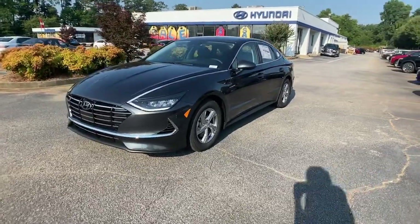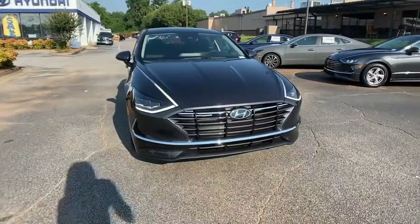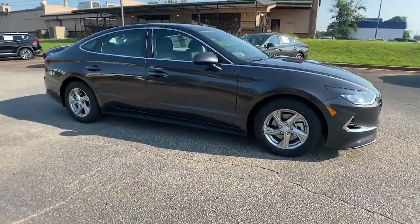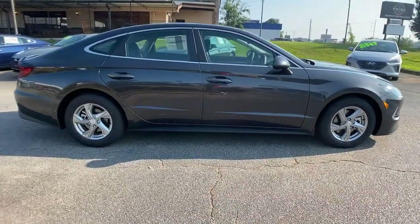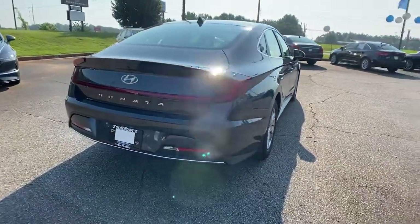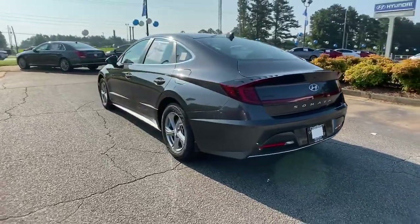You just found the 2022 Hyundai Sonata. Get the best of quality, comfort and convenience in this family-friendly Sonata. This stylish mid-size four-door sedan offers the advanced safety features, smooth performance and passenger amenities you need to make every drive pure pleasure. Don't settle for ordinary when you can have extraordinary.